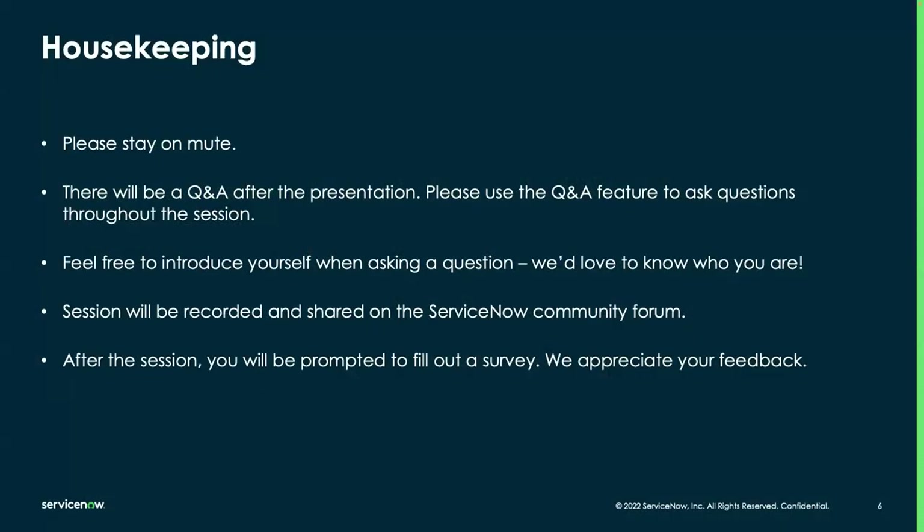Some housekeeping items as we go through: please stay on mute. There will be a Q&A after the presentation, so use that feature to ask questions throughout the session. You can engage in the chat, but put your questions in the Q&A portion so we can make sure we're answering those. Feel free to introduce yourself when asking a question. The session is going to be recorded and shared on our ServiceNow Community Forum. After the session, you'll be prompted to fill out a survey — we appreciate your feedback.